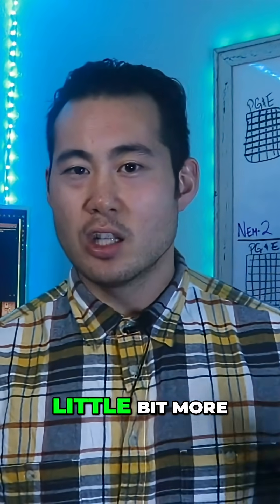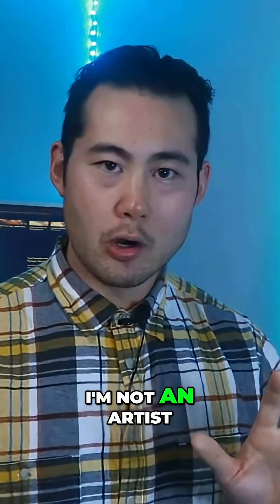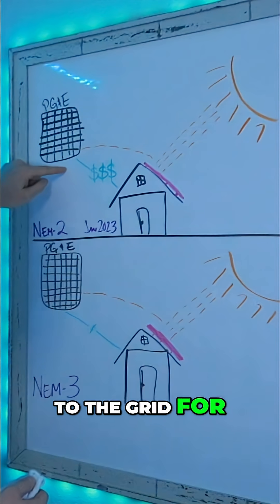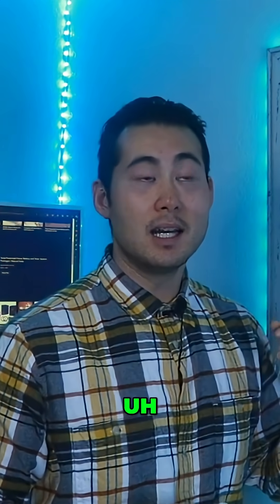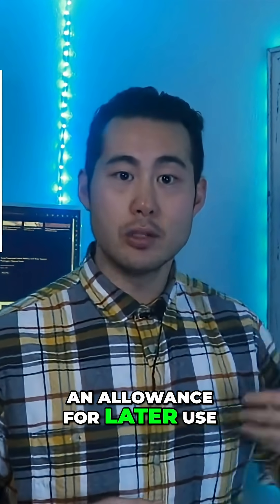To help you guys understand this a little bit more, I drew a little illustration — forgive me, I'm not an artist, so bear with me. Before these changes, homeowners were able to send excess energy back to the grid for a significant credit, hence the three large dollar signs. Think of credit as a deposit into your energy piggy bank, or an allowance for later use.